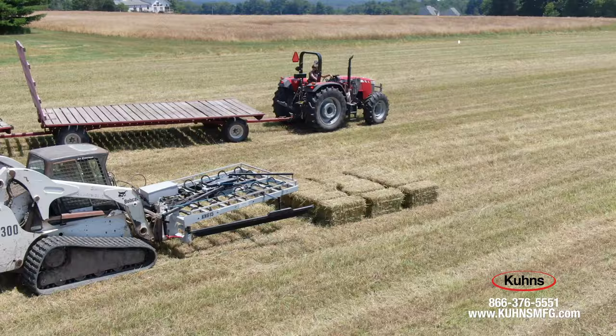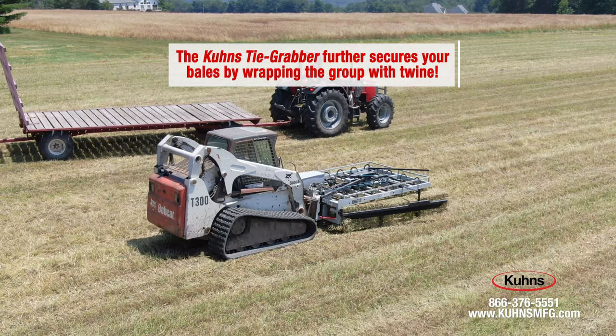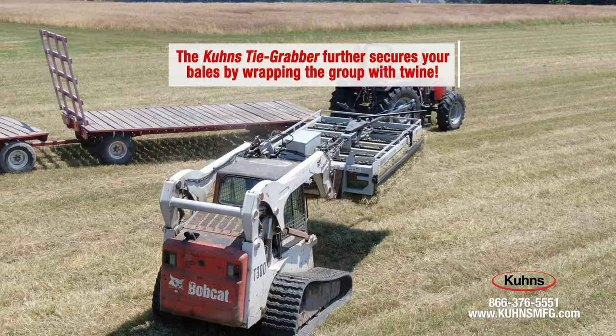For those of you looking for a more secure stack on the trailer and in the yard, we have the Kuhn's Tie Grabber. The Tie Grabber wraps twine around the entire group before putting it on the trailer to help ensure loads are secure.